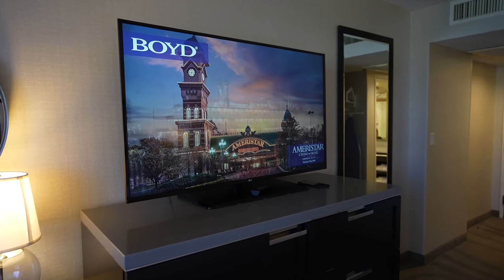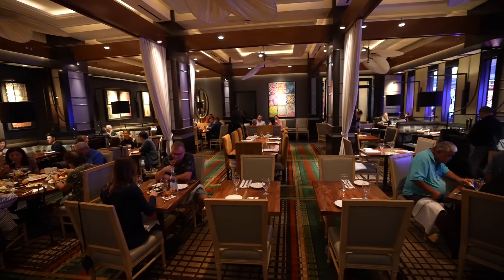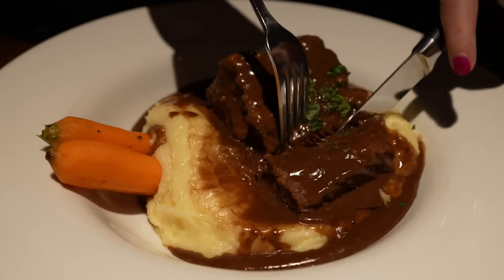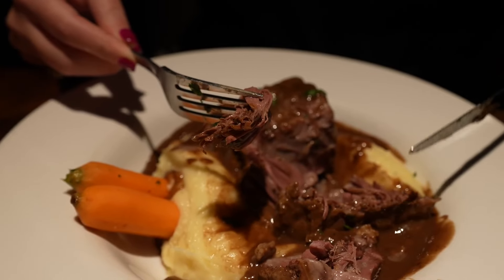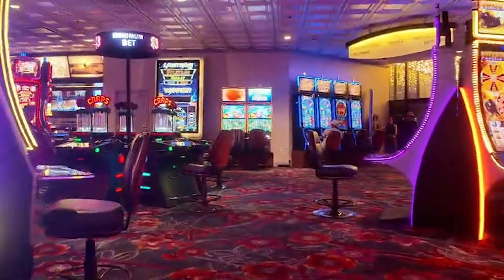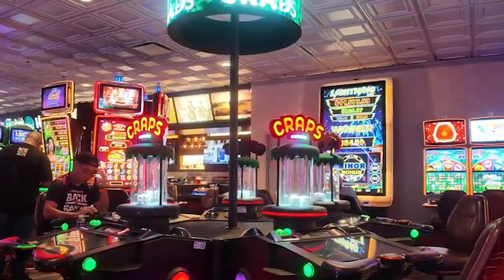Speaking of food, the Cal's got options. From the 24/7 comfort of Market Street Cafe — try the oxtail soup, it's a favorite for a reason — to the upscale vibes of Redwood Steakhouse, you won't go hungry. And Aloha Specialties is like a little slice of Hawaii right in the heart of the desert. Now let's talk about the casino — it's not the biggest or the flashiest in Vegas, but it's got heart. With over a thousand slot machines and 21 table games, you'll find plenty of ways to test your luck. Just don't expect the slots to be too generous — they're known for being a bit tight-fisted with the payouts.